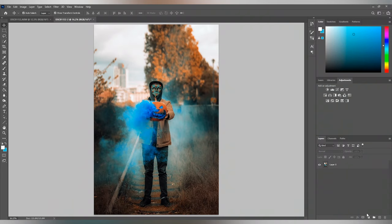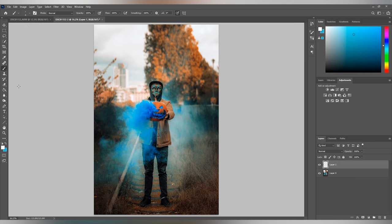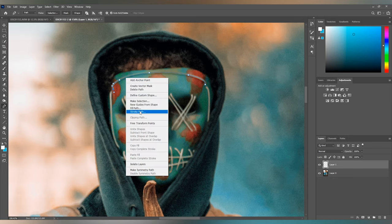Once you open up Photoshop, you want to create a new layer, then go ahead and check your brush size. For this photo I used a brush size of 4 and a hardness of 78, but this will vary depending on how close the mask is to the camera. Next, click the pen tool and trace over your first light strip. Unfortunately you do have to do this one at a time, so it is time-consuming.